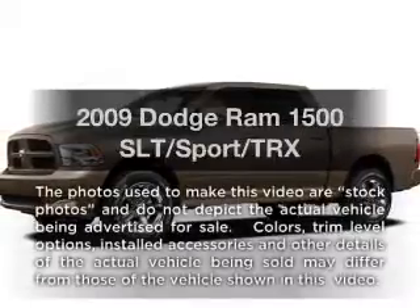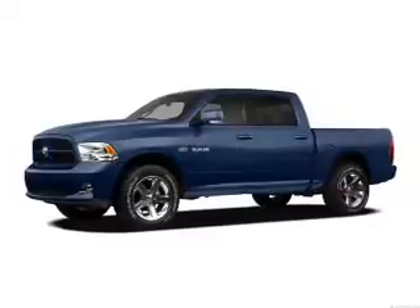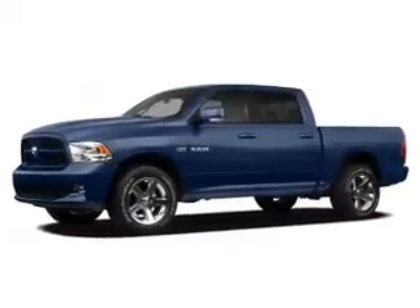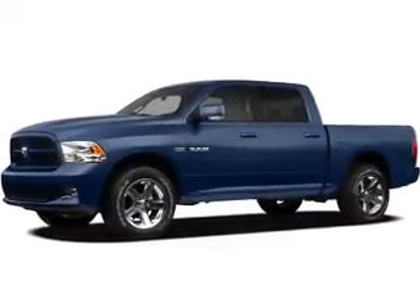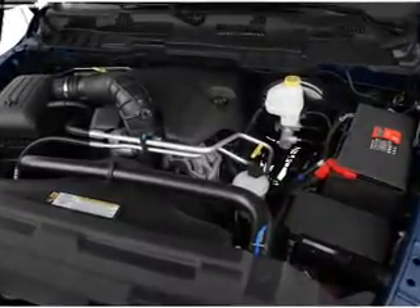Introducing the 2009. If you're looking for an automobile with great attributes, look no further. With a powerful 8-cylinder engine, the powertrain includes rear wheel drive that responds smoothly to its automatic transmission. Premium wheels give a more luxurious look.